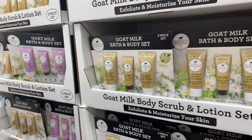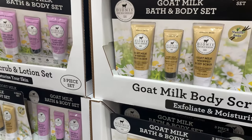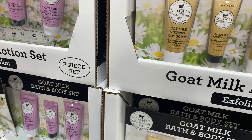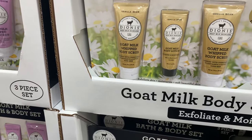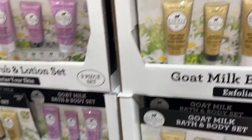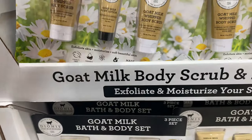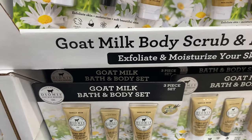This here is the Dionis Goat Milk body set. It looks like there are two different types — you have one that is goat milk body scrub, body lotion, and body scrub — a three-piece set with two scrubs and a body lotion. They have vanilla bean and they also have lavender blossom.